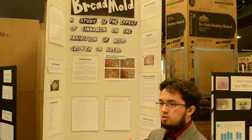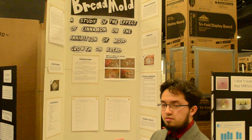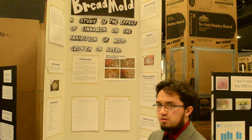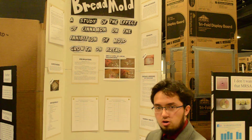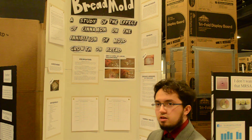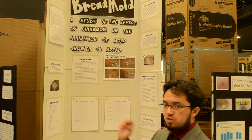In a previous year I did a project with plants in which I found that cinnamon actually inhibited the mold that grew on soil. So if it worked for plants, I thought why wouldn't it work for bread? That was one of my big inspirations to try to inhibit the mold growth on bread.